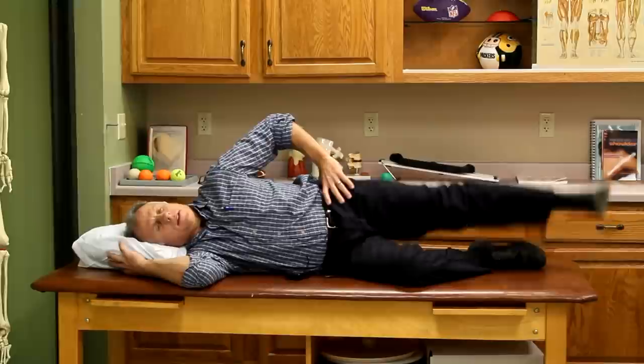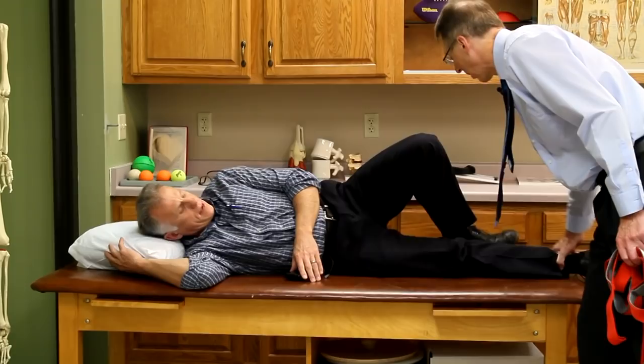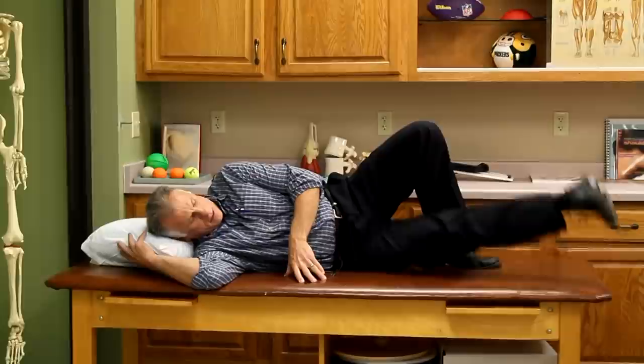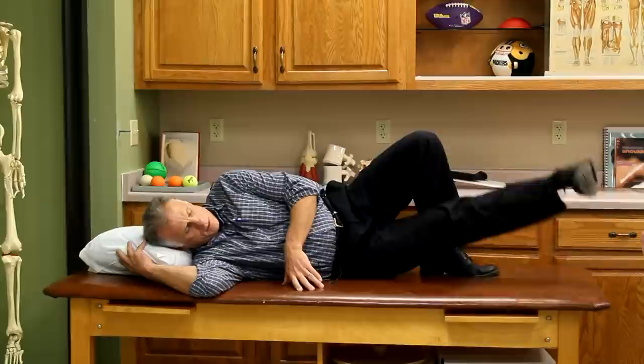Next is hip adduction - switching to the other leg, lifting it up to strengthen the groin and inner adductor muscles. These are the muscles that come into that pes anserine area - so strengthening them helps with pes anserine bursitis. That's the goosefoot muscle group.